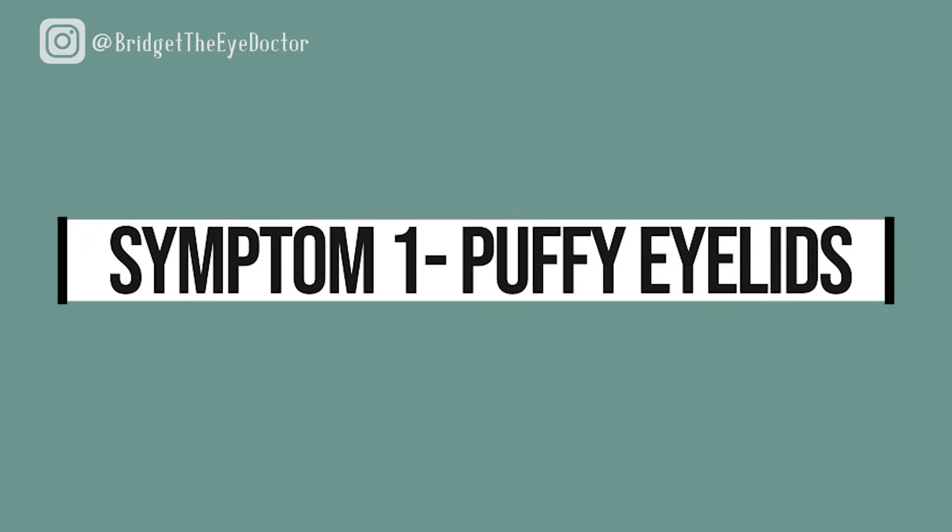Number one, puffy eyelids. Kind of is what it sounds like. You wake up in the morning, or at the end of the day, you notice your eyelids are just sort of puffy. Maybe it seems like one eye is closed a little bit more than the other. That can be a common sign of eye allergies.